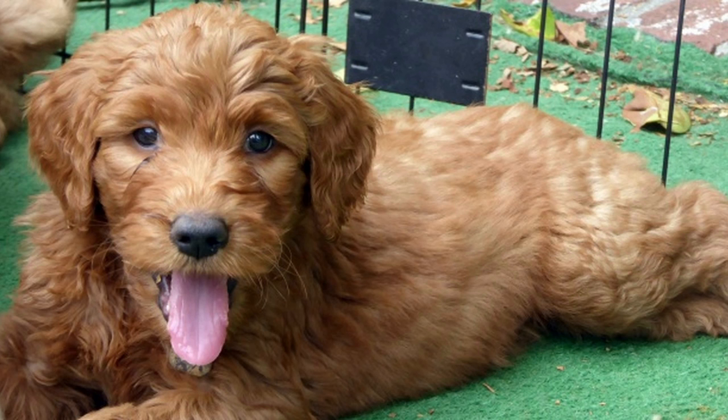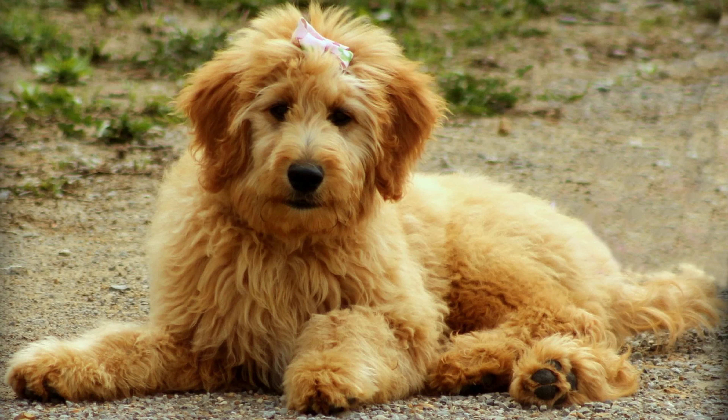Mini Goldendoodles are bred to be smaller than standard Goldendoodles, making them suitable for families and individuals looking for a compact companion dog. The size of a Mini Goldendoodle can vary based on genetics, specifically the size of the poodle parent used in the breeding.